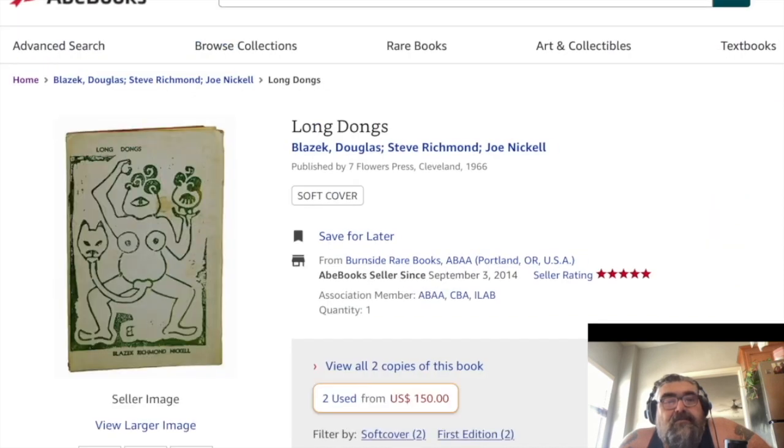Here's 'Long Dongs' by Blazik and Richman, and I guess Joe Nickel. What did Joe Nickel do in here?